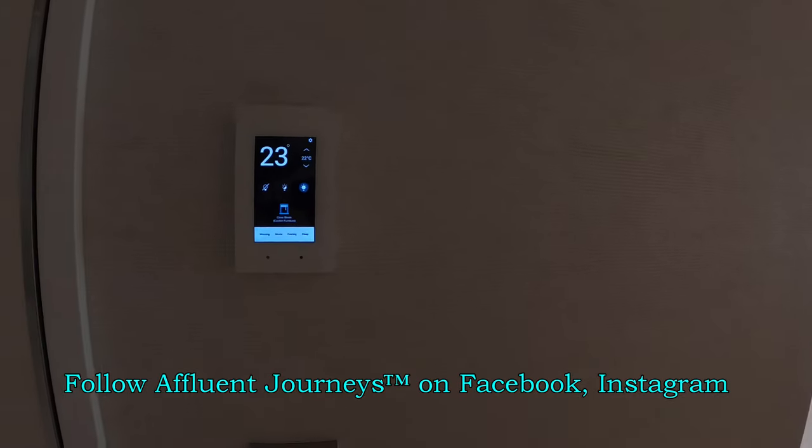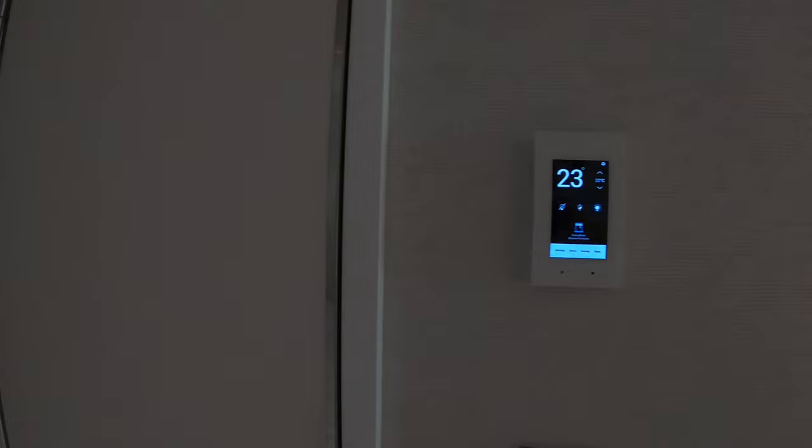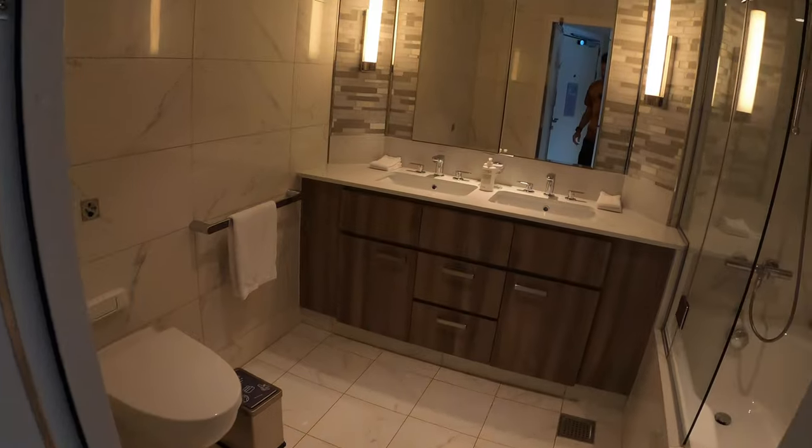We have a fully LED electronic lighting and thermostat system. Here's some of the closet space with the safe and bathrobes. And we'll have a look here in the main master bath.